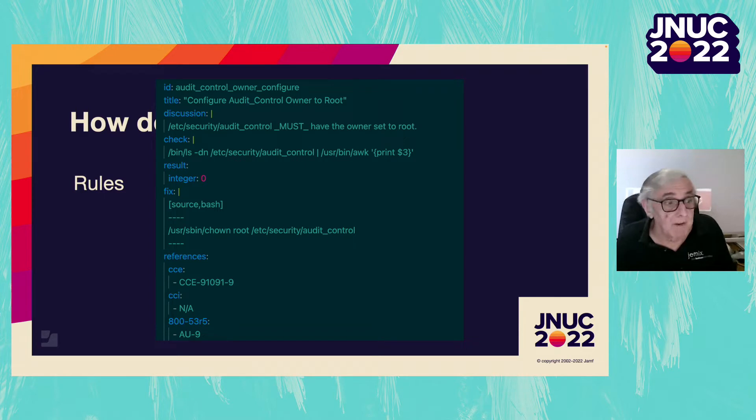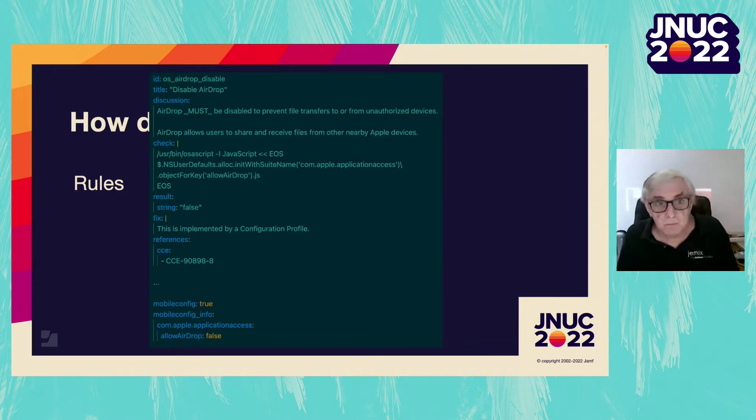Here is a rule in the YAML file, and here is another rule. Some rules don't have a remediation because the expectation is the config profile controls it. I've cut some stuff out of the middle of this rule so you can see the bottom.